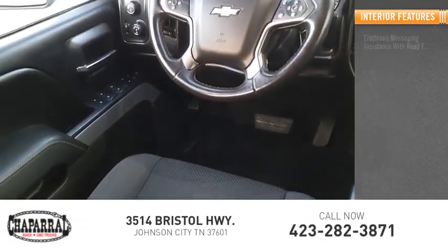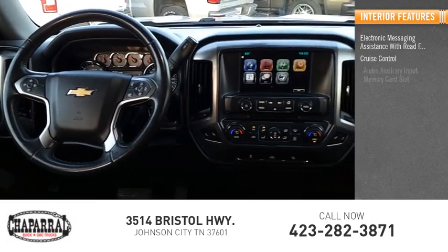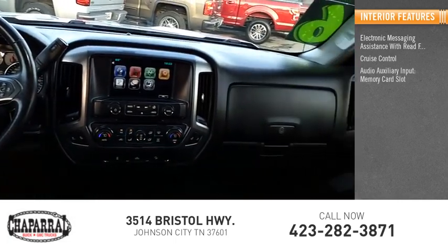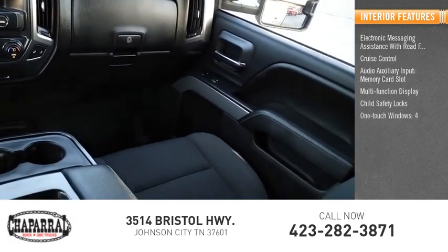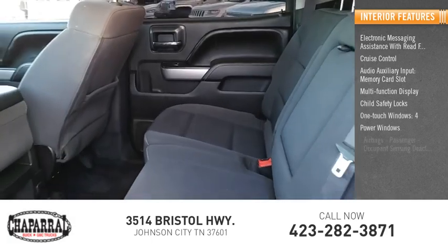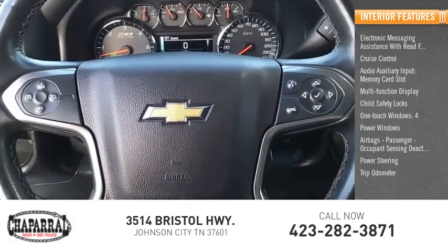Inside you'll find electronic messaging assistance with read function, cruise control, audio auxiliary input, memory card slot, multi-function display, child safety locks, one-touch windows (four), power windows, airbags with passenger occupant sensing deactivation, power steering, and trip odometer.